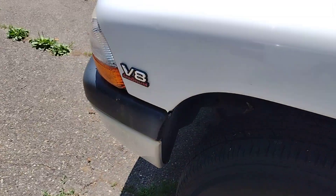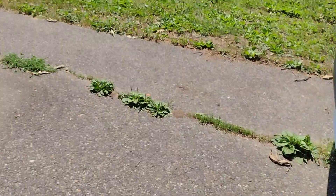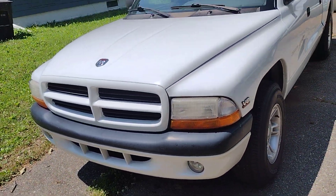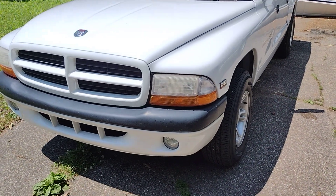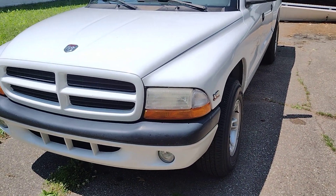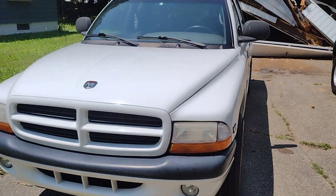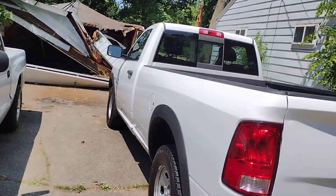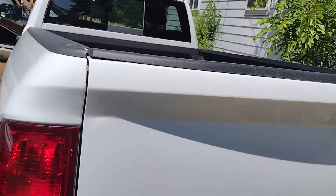She's got a V8 Magnum 4.7 liter. They last a long time — I had a 4.7 that had 272,000 miles on it and still ran strong. That's how Mopar engines do. That's why I always got Mopar.